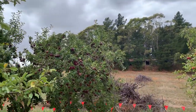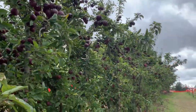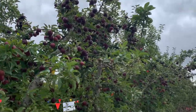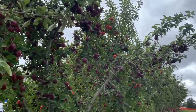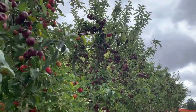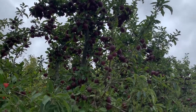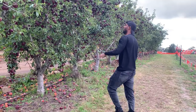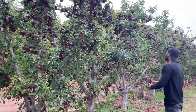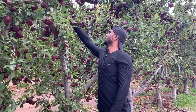Now we are moving into the next section. In this section we can find maroon-colored apples which are called Red Delicious. Look at this tree — this one is having a lot of apples. Let me pick a Red Delicious apple and taste it. These Red Delicious apples look a bit dusted, maybe because of the weather here.